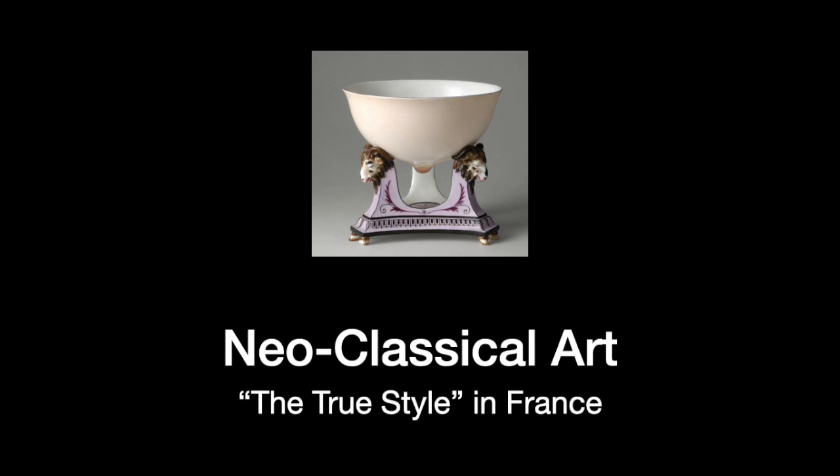Hi there. Welcome to 19th Century Art. In this lecture we're going to examine Neoclassical art in France.